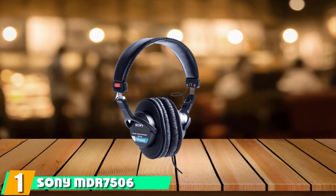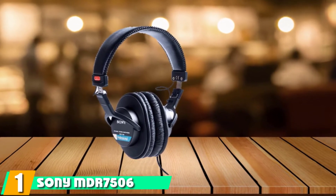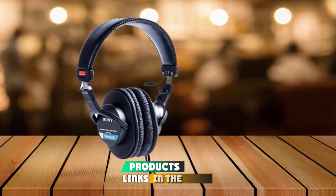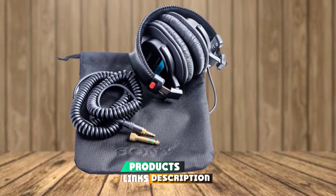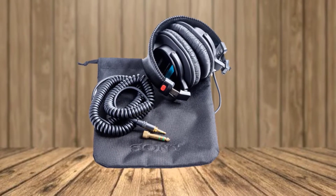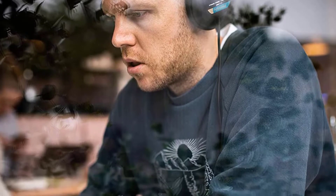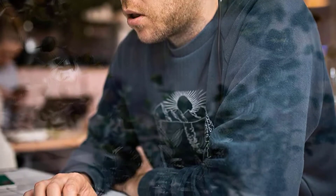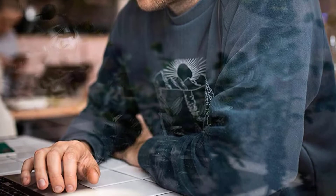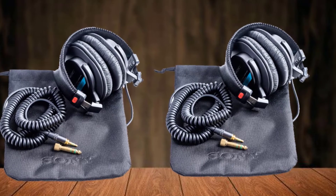At the first position of our list, we have the Sony MDR7506. The Sony MDR7506 is the least expensive of the bunch and also the least wow-inducing. However, don't take that to mean they aren't light-years beyond consumer cans, because they definitely are. I recommend these to anyone absolutely strapped for cash looking to enter the pro market for headphones.